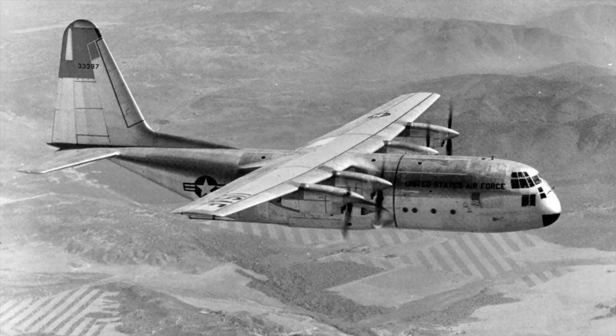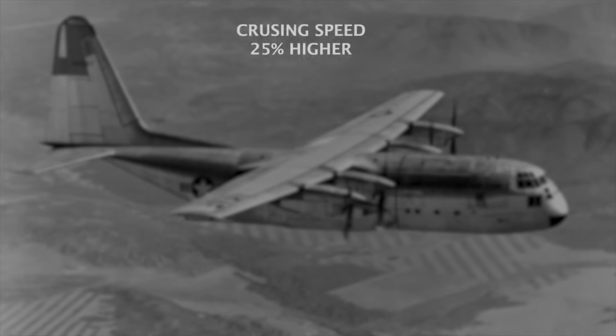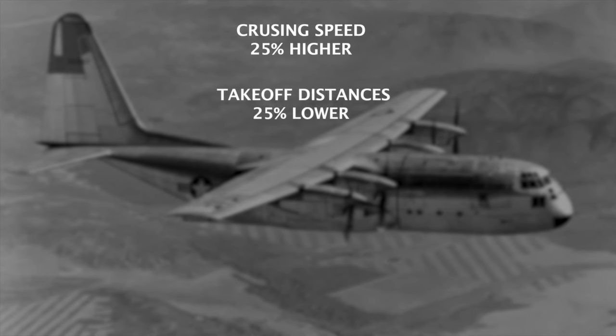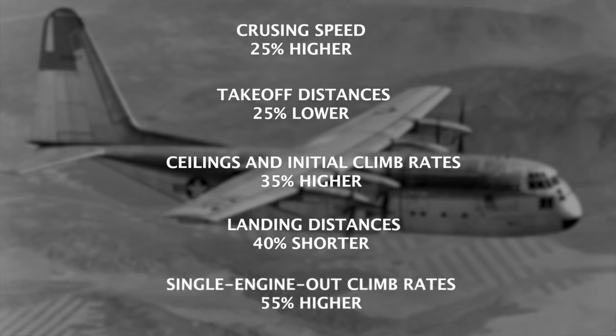Due in part to the fact that the basic mission weight of 108,000 pounds had been 5,000 pounds lighter than guaranteed, cruising speed was some 20% higher, take-off distances were some 25% lower, ceiling and initial climb rates were some 35% higher, landing distances were some 40% shorter, and single-engine-out climb rates were a stunning 55% higher than predicted.